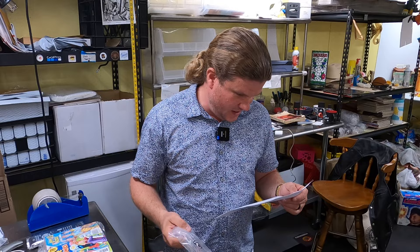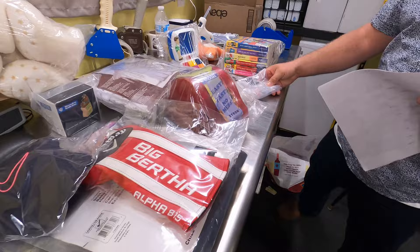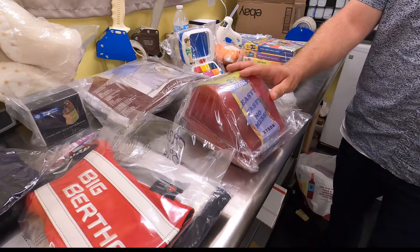Janelle already bubble-wrapped this one up, but it's an Imaginext SpongeBob SquarePants Mermaid Man and Barnacle Boy figurines set. It's out the door for $29.90 plus shipping — we'll drop that in a poly mailer or one of the small flat rate boxes.